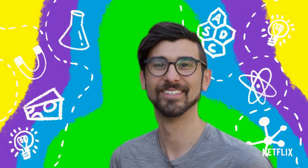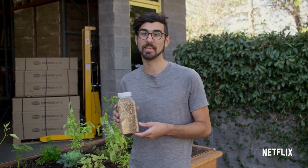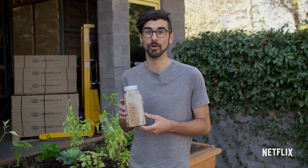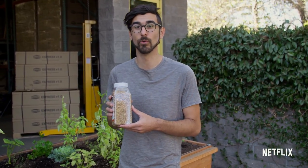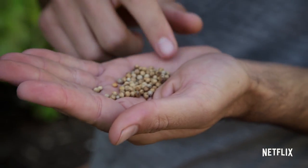Fun fact! Seeds are really picky about the temperature that they'll start to grow in. In fact, spinach seeds will only start growing if the soil is between 60 and 68 degrees Fahrenheit.